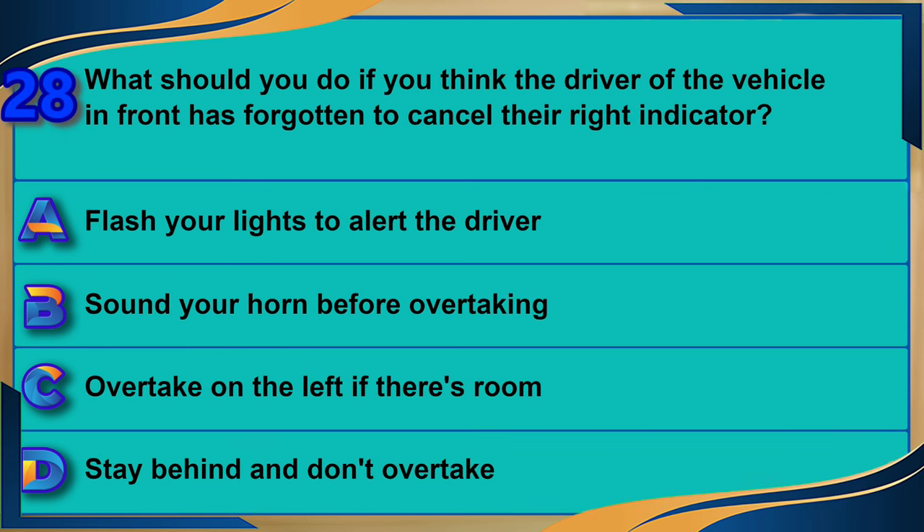What should you do if you think the driver of the vehicle in front has forgotten to cancel their right indicator? A) Flash your lights to alert the driver. B) Sound your horn before overtaking. C) Overtake on the left if there's room. D) Stay behind and don't overtake. The correct answer is D: stay behind and don't overtake.